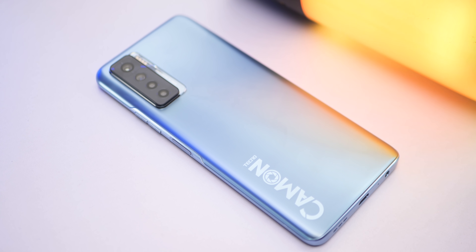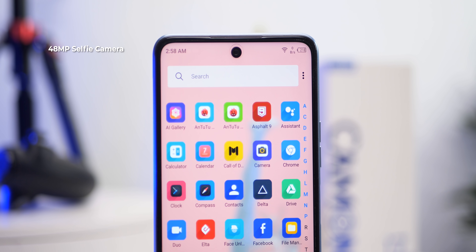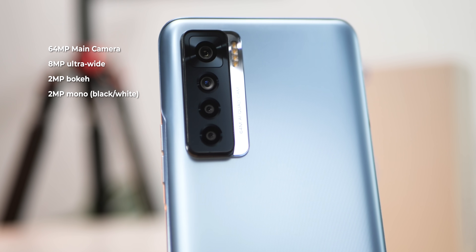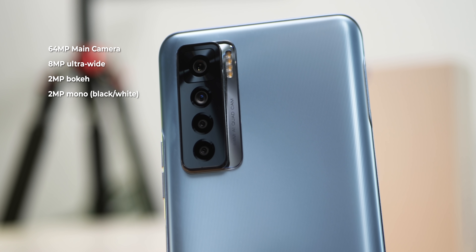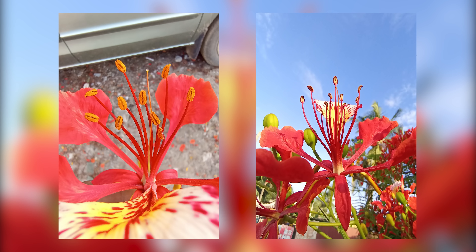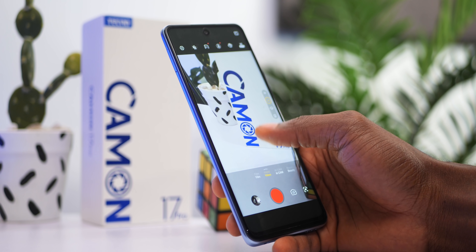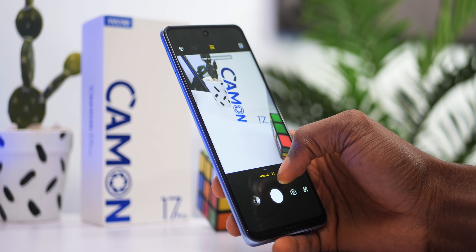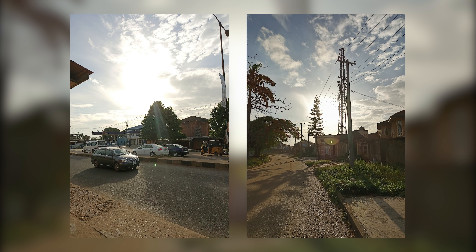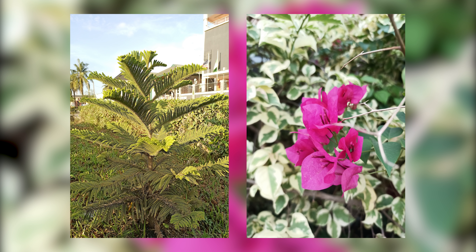The cameras of the Tecno Camon 17 Pro are one of its major selling points — dubbed the Clear Selfie Camera. It has a 48 megapixel selfie camera on the display. On the rear we have a quad camera combination of a 64 megapixel main camera, an 8 megapixel ultrawide, a 2 megapixel depth sensor, and a 2 megapixel black-and-white sensor. To access high resolution mode, swipe up from the camera menu and select Ultra HD. By default it shoots 12 megapixel selfies and 16 megapixel shots from the main camera, using pixel binning to achieve higher resolution photos.